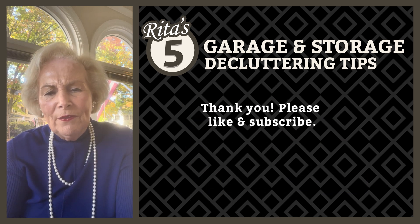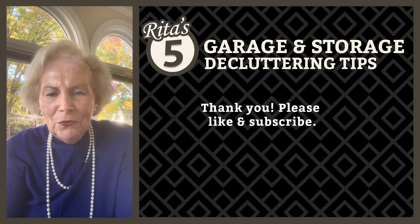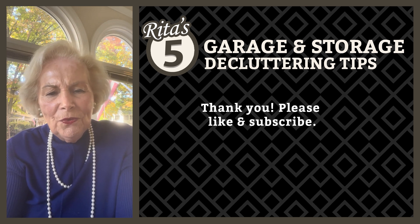Those are my five tips in five minutes that will keep your garage clutter-free and functional. Don't forget to have fun — it makes it so much easier.